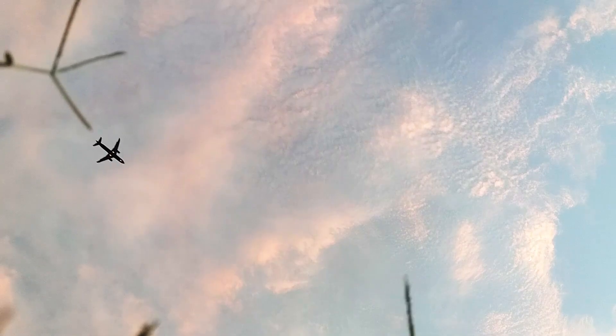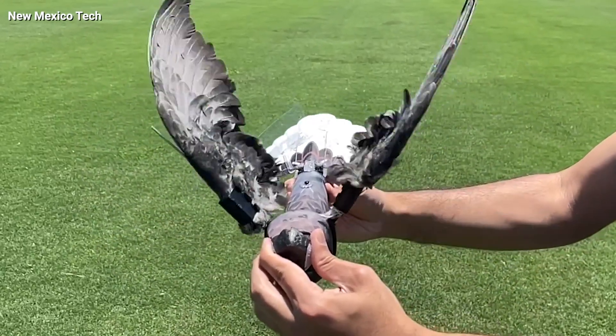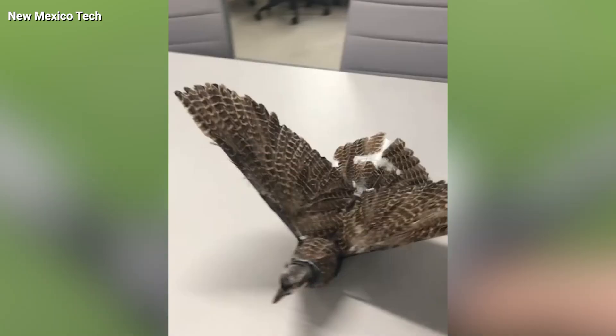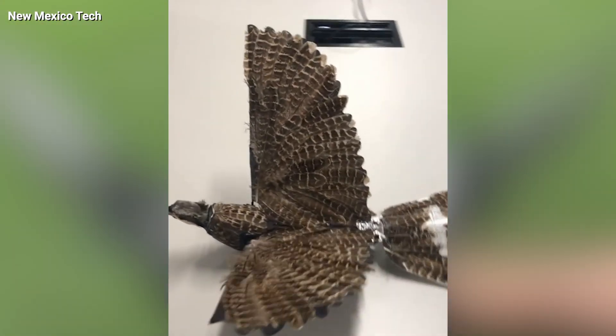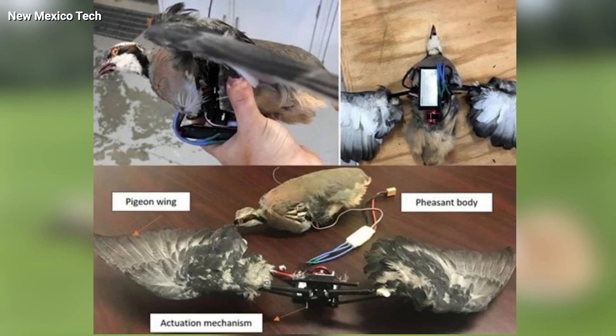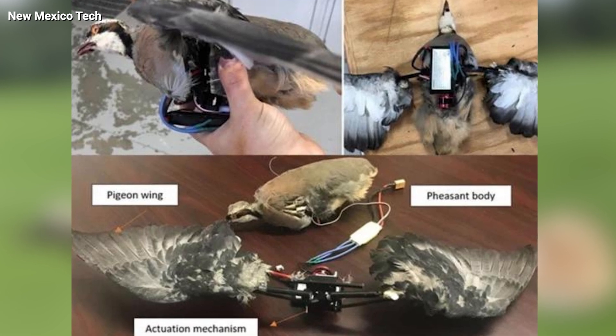So you look up — it's a bird, it's a plane, no, it's a super spy is what it is. In this unnerving discovery, researchers have successfully attached lightweight electronic components to the preserved carcasses of birds. These components include tiny cameras, microphones, and other gadgets that enable the bird drone to act as a spy.